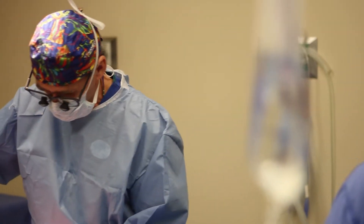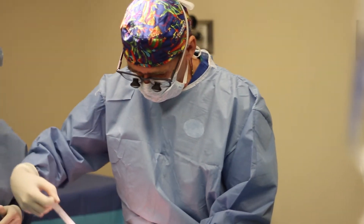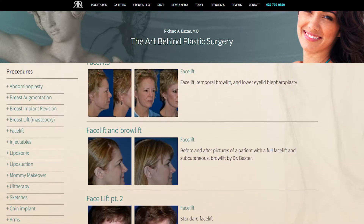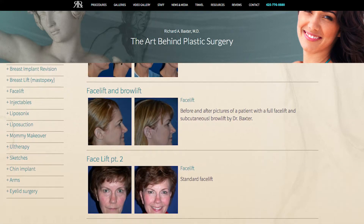Dr. Richard Baxter says body contouring patients are much more willing to give consent to allow faceless pictures to be used on his website than those who are having a facelift. "A patient comes in for a facelift consultation, they want to see lots of before and after pictures, and they say, 'Well, that's good — now you won't mind if we put yours up, would you?' And they say, 'Oh, well, no — I can't let anybody know I did this.'"